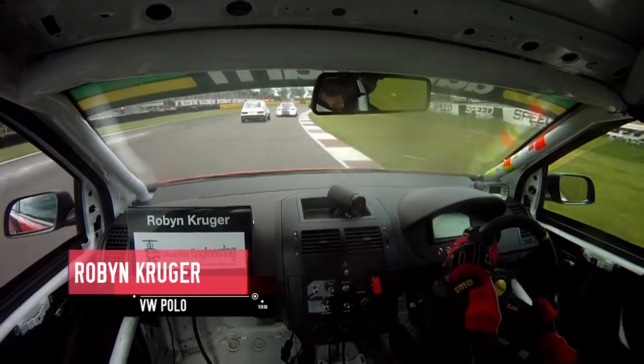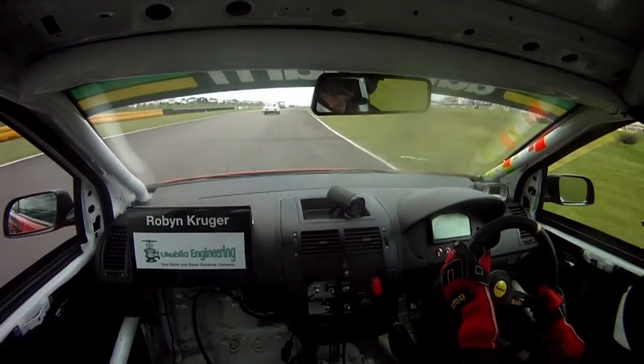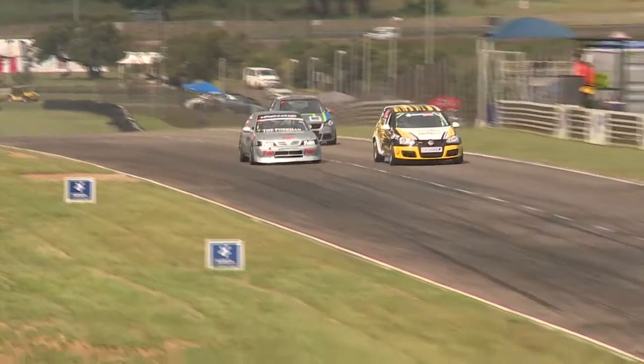This is Robin Kruger's point of view coming out of Speed and Sound Suite, heading onto the back straight. A very talented young lady driver who came out of Super Hatch originally, now fighting in the Steam Show Combustion Polo in Triple Ones.